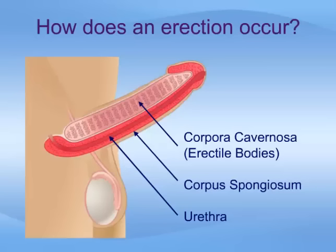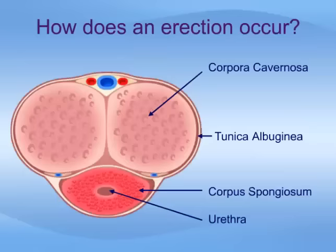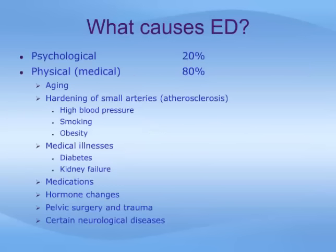The urethra, which is the channel for urine and ejaculate or semen, runs along the underside of the corpora cavernosa and is surrounded by the corpus spongiosum. The corpora cavernosa are surrounded by a fibrous membrane called the tunica albuginea. When the corpora fill with blood during erection, this membrane helps to compress the veins in the penis, allowing blood to accumulate in the corporal bodies and keeping the erection firm.